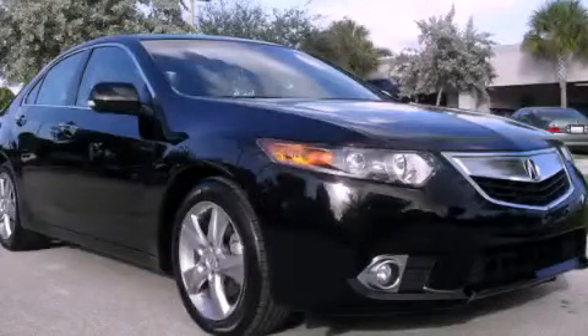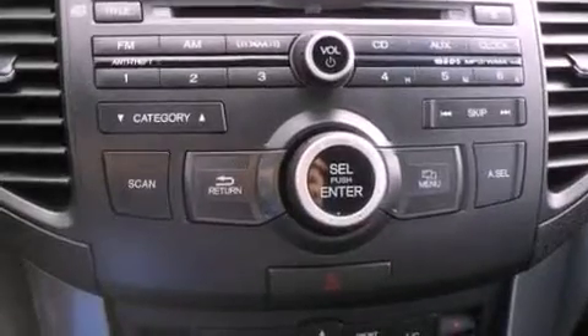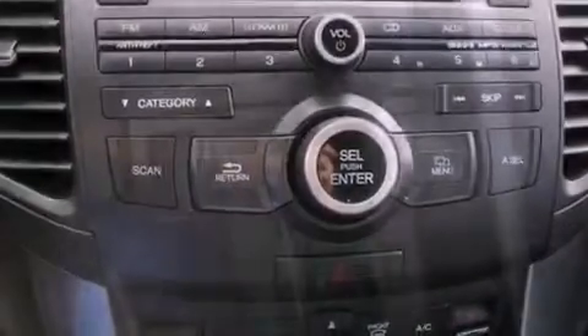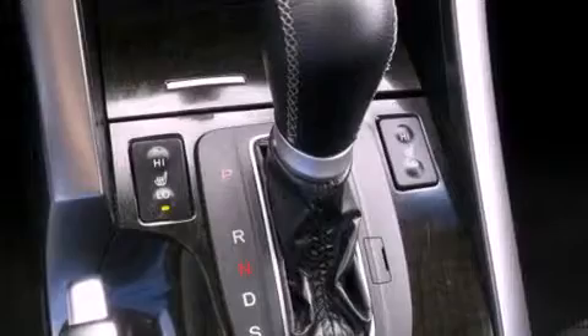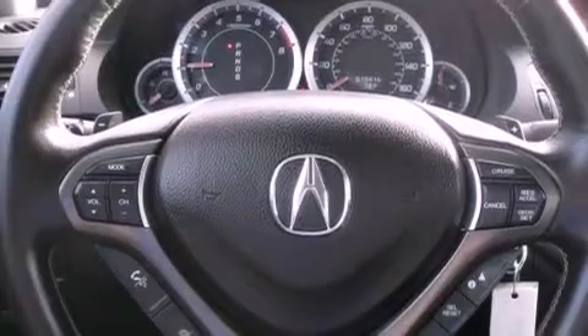This is a brand new 2011 Acura TSX. It features a 2.4 liter 4-cylinder engine and an automatic transmission. With an EPA estimated rating of 31 miles per gallon on the highway, it's easy to see how you can save.